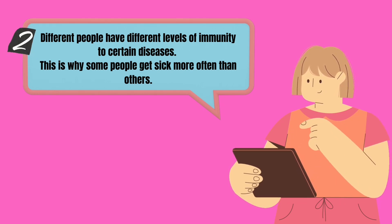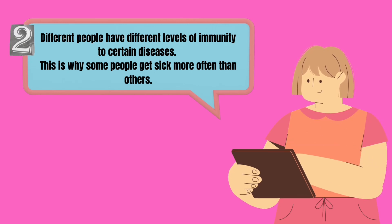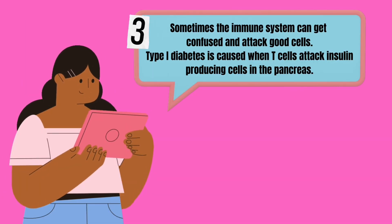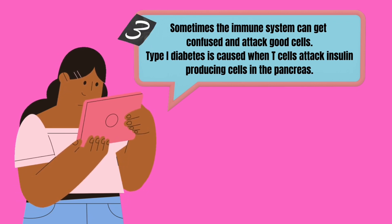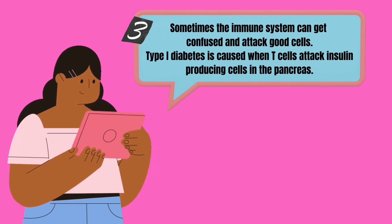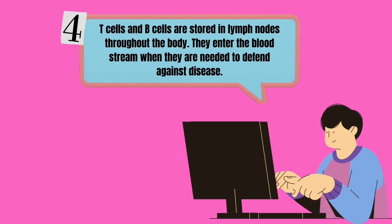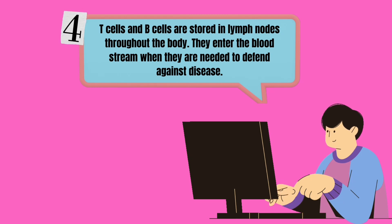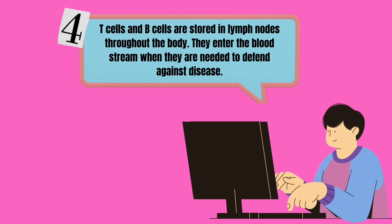Third, the immune system can get confused and attack good cells. Type 1 diabetes is caused when T cells attack insulin-producing cells in the pancreas. Fourth, T cells and B cells are stored in the lymph nodes throughout the body, and they enter the bloodstream when they are needed to defend against disease.